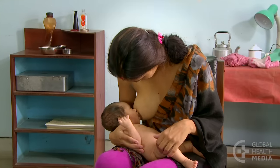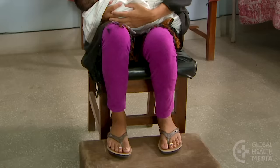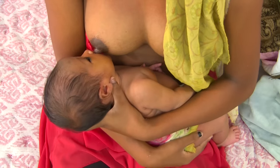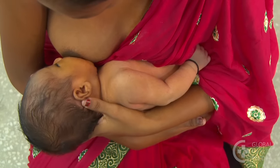Good posture is important in upright positions. The mother will be more comfortable sitting up straight with something under her feet. If the baby's hand is between the baby and the mother, moving it down will help maintain closeness.